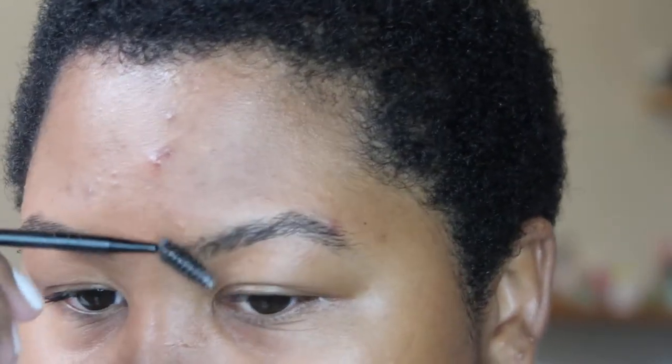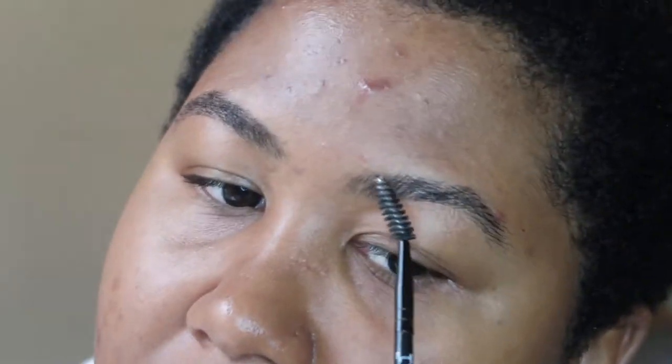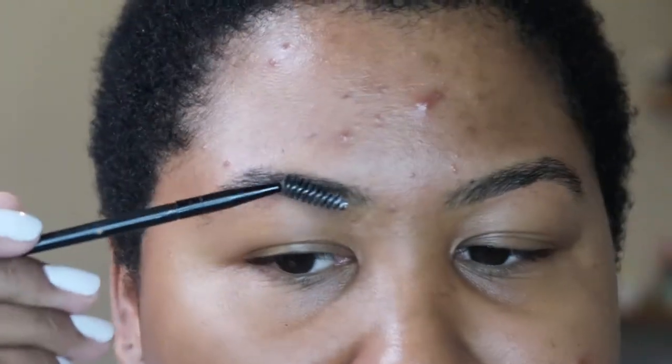I wanted to do a brow routine and talk about my brows. I want to try to make this really quick because I haven't done my brows in well over six or seven months. Basically on my birthday the lady who did them made them extremely thin and crooked, and there was no way for her to fix it without making it worse.